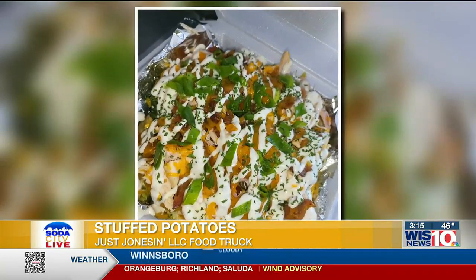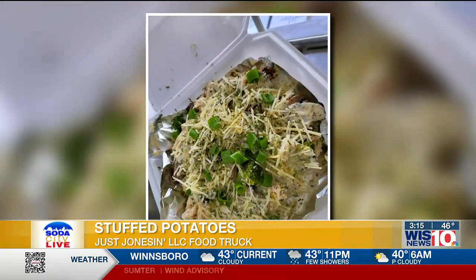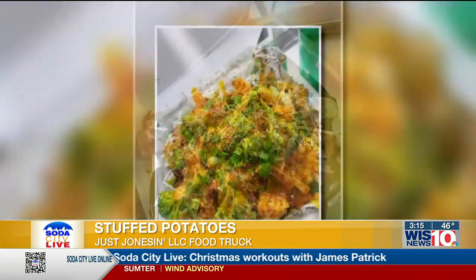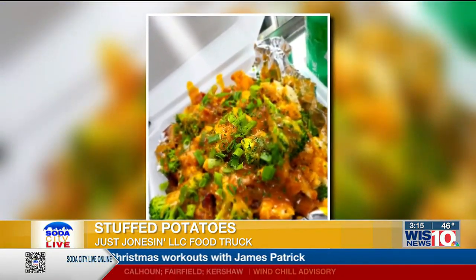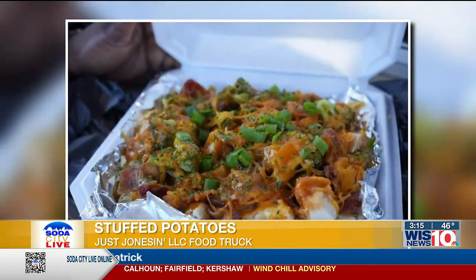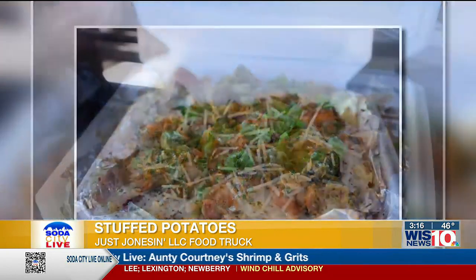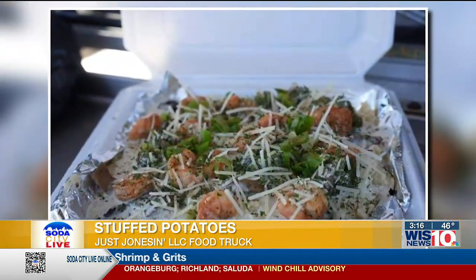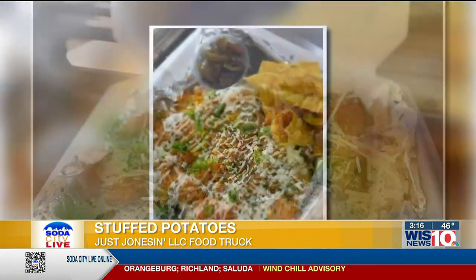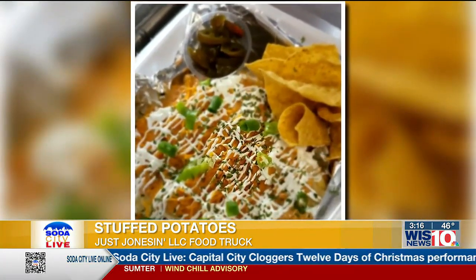Looking at some of the pictures now, I love the presentation — I skipped lunch today so I'm already ready to dig in! We chop up about two chicken tenders and add the chicken to the potato. This is our Honey Q-Chick. Then we add broccoli — about six broccoli florets per potato.